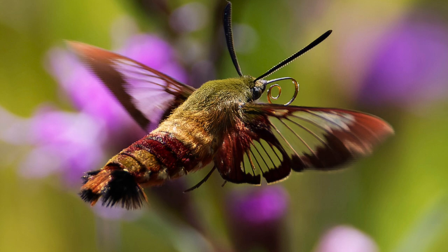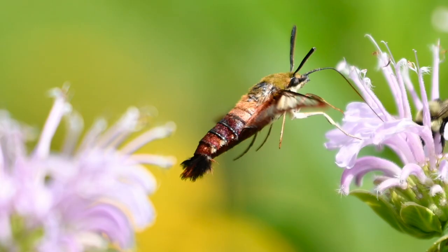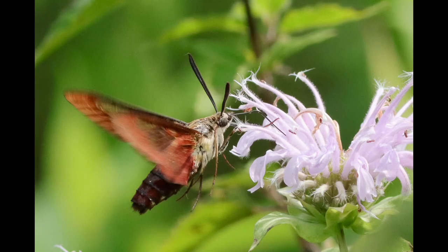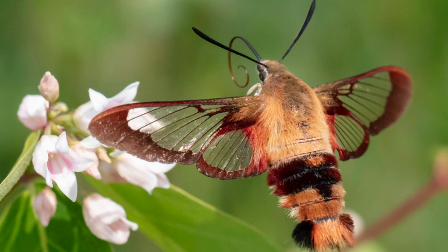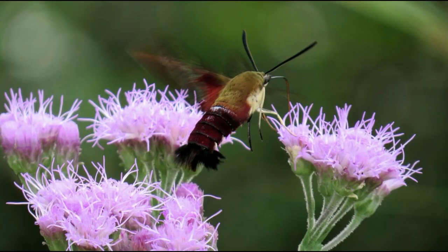The moths are also a lot smaller in size, only being a couple inches in length. They also come in many different kinds of colors. Hummingbird moths have a furry greenish, yellow, or tan abdomen. Their two wings are clear — hence the name — and have a reddish-brown border. They also have white underneath their abdomen.